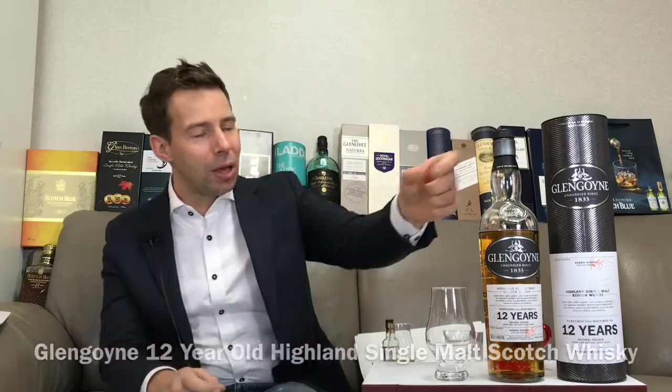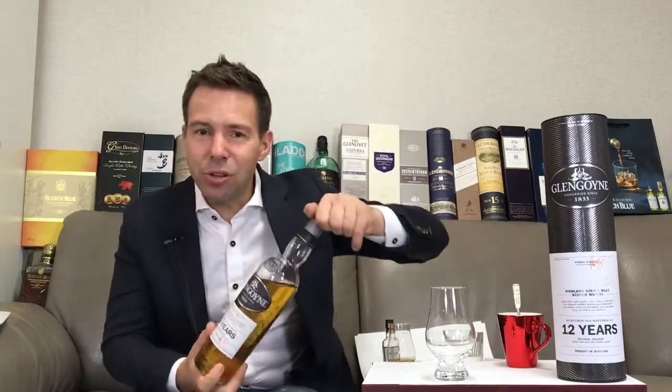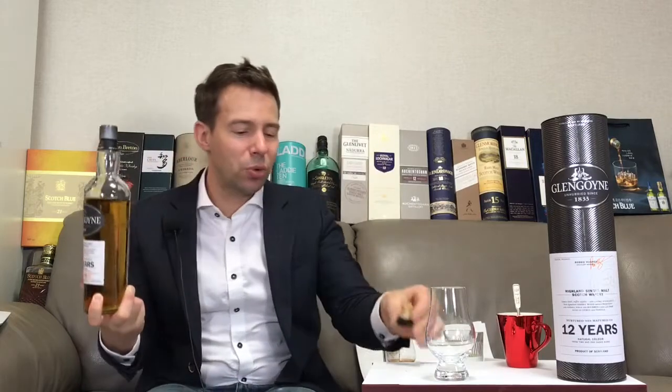Hey friends, welcome to Whiskey Whistle. I'm the host of the show, Mark, and you're watching whiskey review number 215. It's Glengoyne, baby! Yes, it's Glengoyne here on the show — the 12 year old. Let's go ahead and get that poured right away. Very excited to have this on the show; that's a first for Whiskey Whistle.